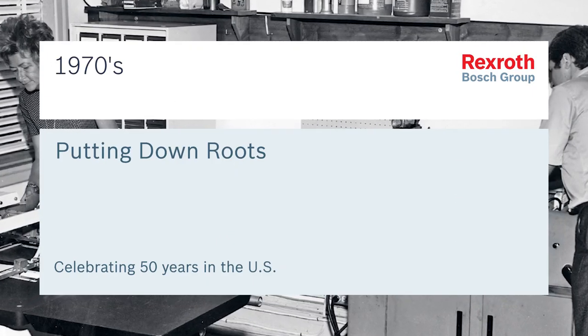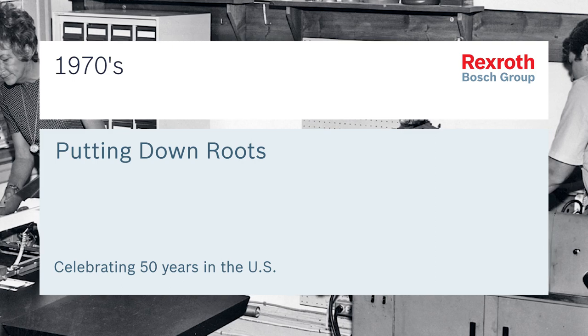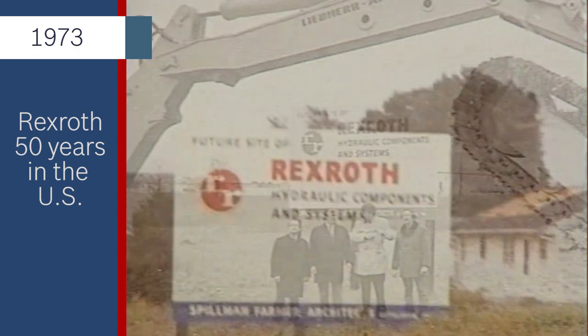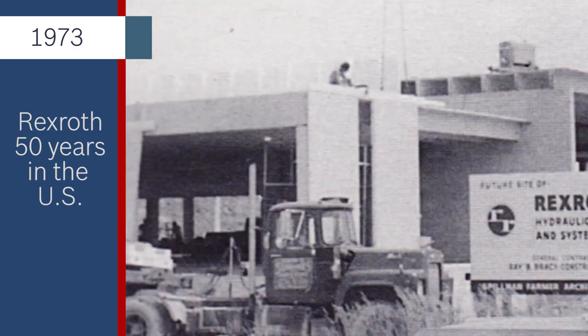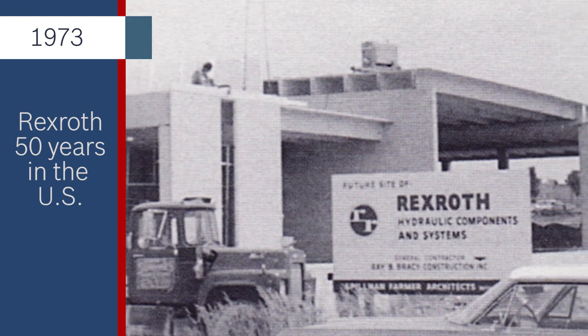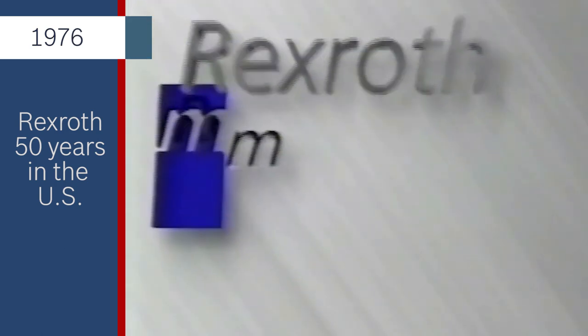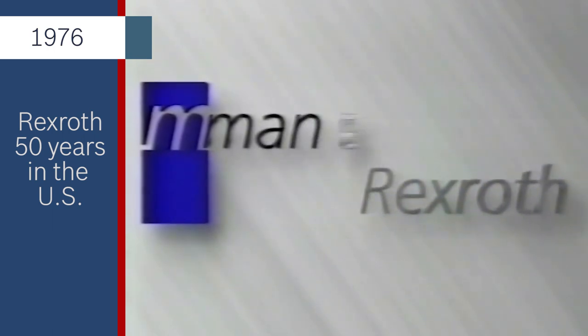Rexroth was growing, and it was time for a new location. On December 13, 1973, Alfred Krug and his colleagues broke ground for the new U.S. headquarters at 2315 City Line Road in Bethlehem, PA. Just three years later, in 1976, Rexroth was acquired by Mannesmann AG and became Mannesmann Rexroth.